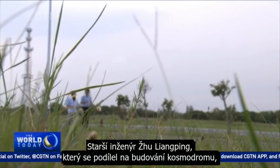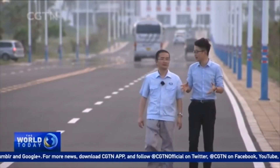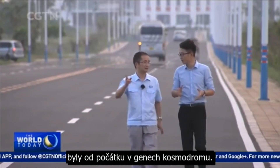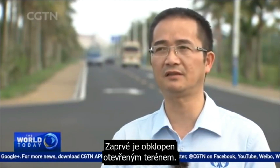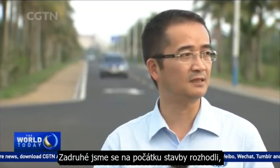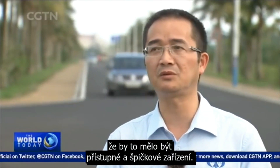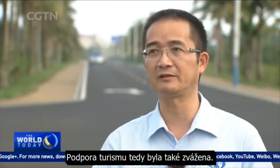Senior engineer Zhu Liangping, who participated in the site's construction, walked me around the campus. He said transparency and internationalization were in the genes of the WSLC from the start. It's definitely more open than other launch sites in China. First, it is surrounded by open terrain. Second, from the very beginning of its construction, we decided that it should be an open and cutting-edge facility. Finally, Hainan is a tourist destination, so boosting tourism was also a consideration.